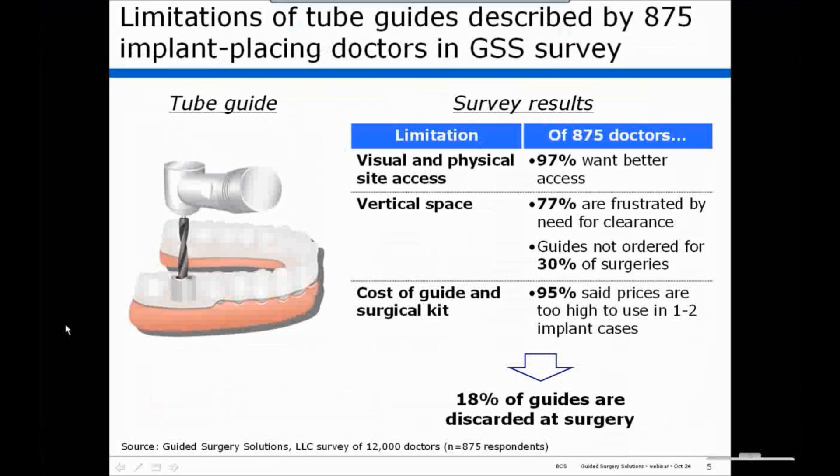In our survey of actually 12,000 doctors, we had 875 respondents. They described the limitations of tube guides. Basically, the core limitation is you don't have visual and physical access to the surgical site.